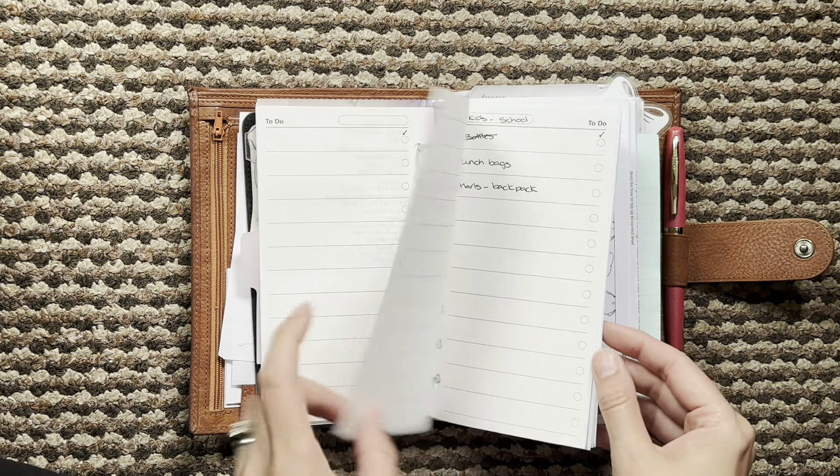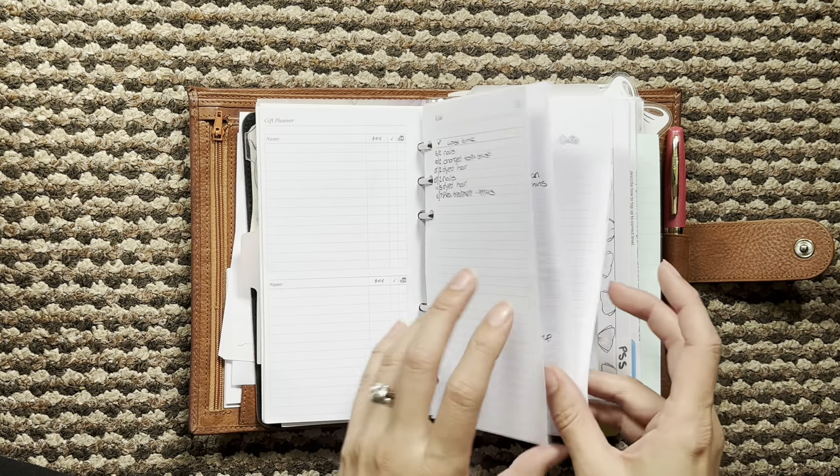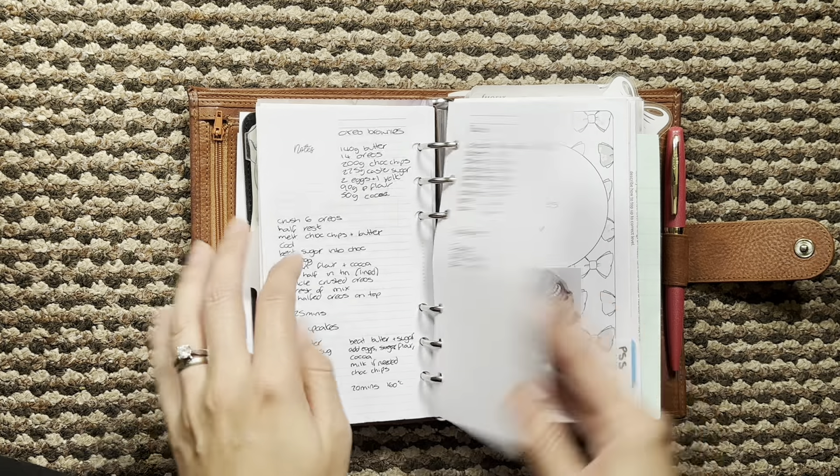My dashboard and then my little list section with all my lists: to-buys, to-dos, wish lists and score list, gift list, and then some recipes at the back.